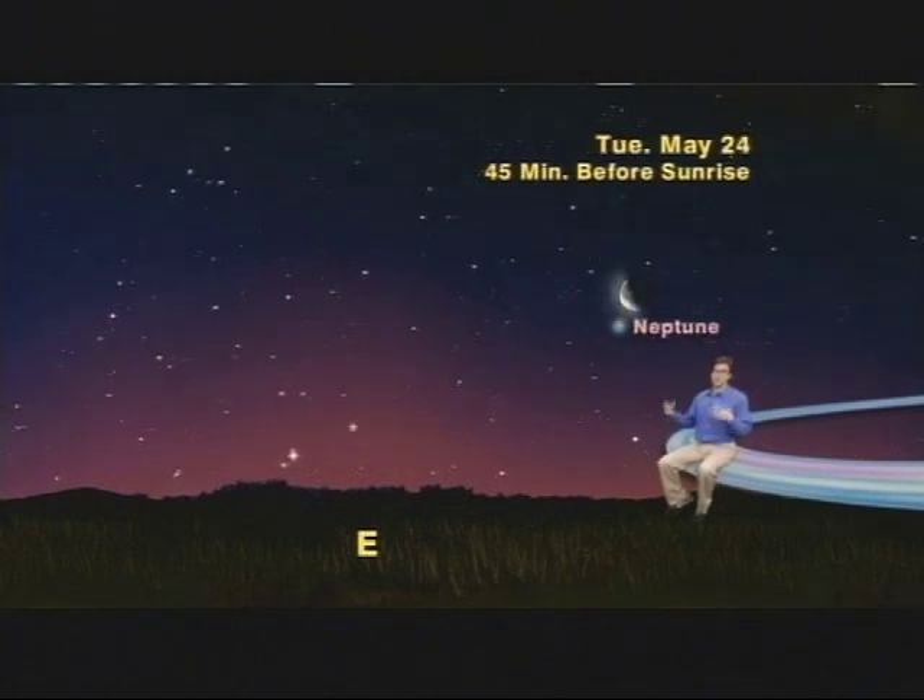The next day, Tuesday, May 24th, will be even better as the last quarter moon will be much closer, only 5 degrees above the 8th planet Neptune. Remember, you'll need binoculars to find Neptune. Don't sleep in on Monday and put all your Neptune eggs in Tuesday's basket, because the clouds may be different from one day to the next.